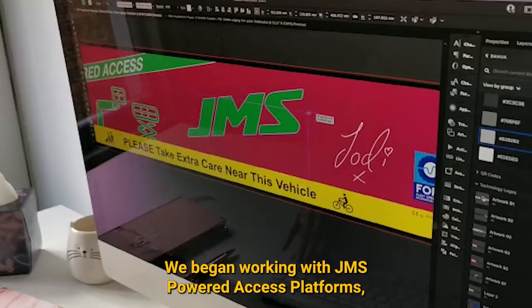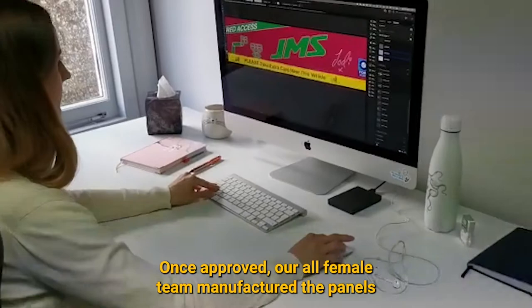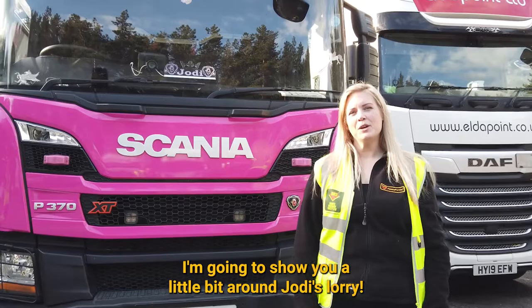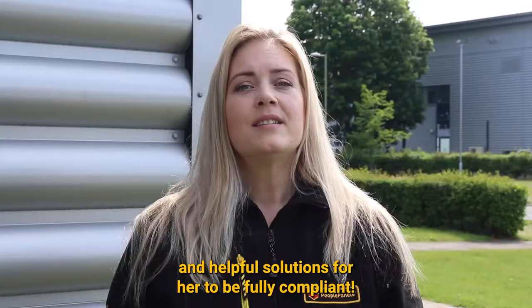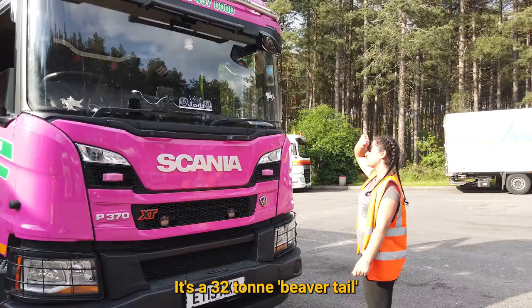We began working with JMS Power Access Platforms and came up with some exciting design proofs, personalising a very special set of panels for Jodie's lorry. Once approved, our all-female team manufactured the panels to ISO 9001 standards and loaded them up to meet Jodie at a time that fitted in with her busy schedule at JMS. I'm going to show you a little bit around Jodie's lorry — this is the JMS Power Access Solutions lorry that Jodie has, which is an amazing pink colour, and we have come up with some stunning designs and helpful solutions for her to be fully compliant. While we complete the fitting, I'm going to hand you over to Jodie who's going to show us around her amazing truck.